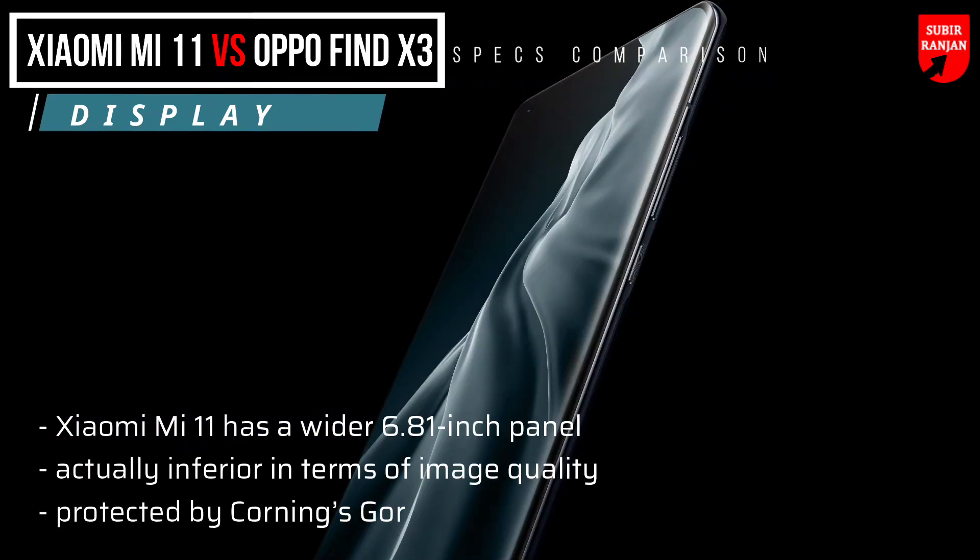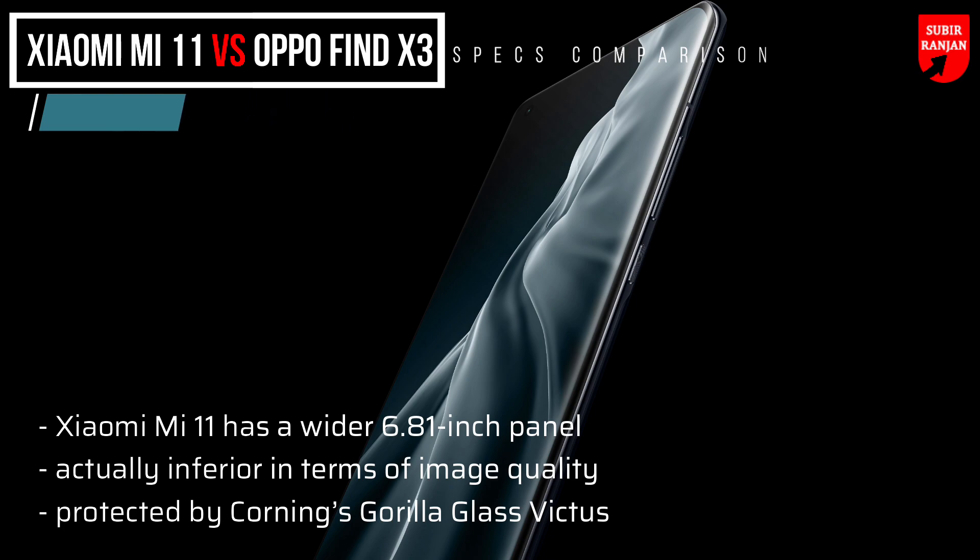The Xiaomi Mi 11 has a wider 6.81-inch panel, but it is actually inferior in terms of image quality. On the other hand, it should be sturdier since it is protected by Corning's Gorilla Glass Victus.